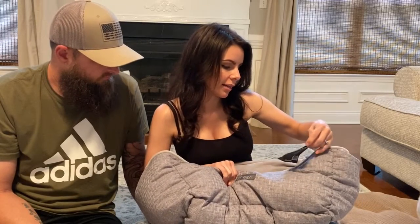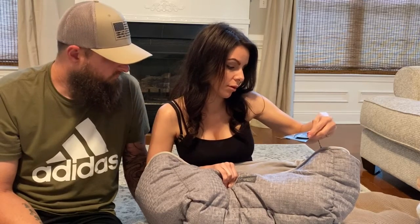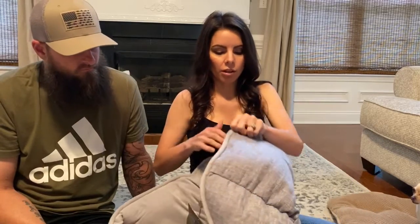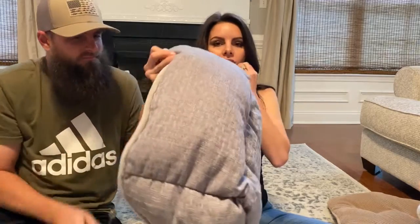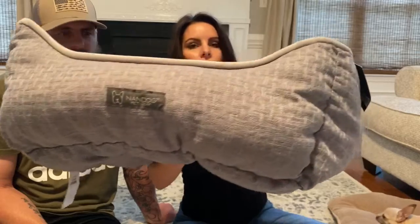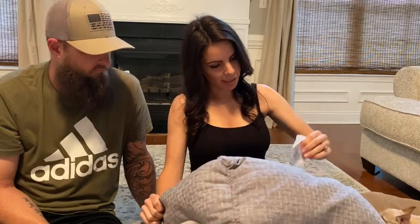This is the little bed — it's by Nandog Pet Gear. It says it provides cool and warm comfort. It's like a velvet inside, really soft and plushy, and it has a nice textured side. I'm sure you can just throw it in the washing machine. I thought it was cute because it had this little Frenchie-looking logo on the front of it, and it matches the house. It was $19.99.